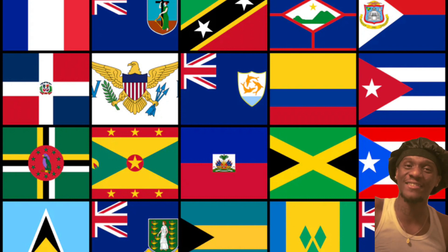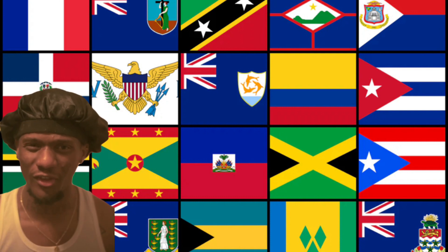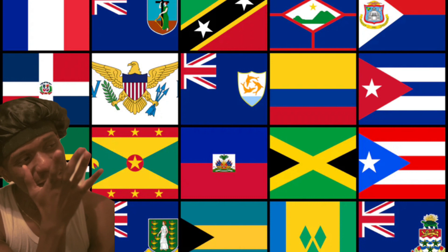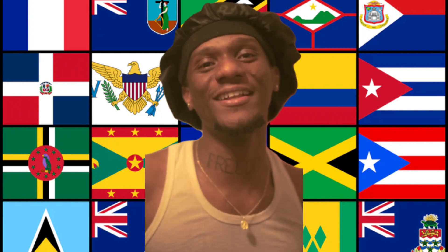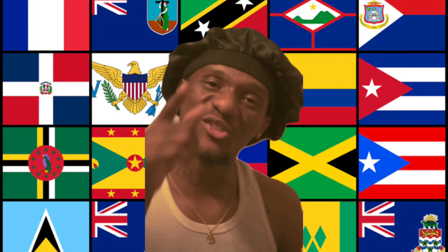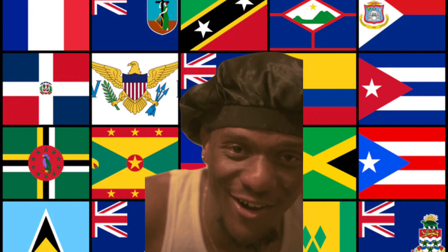My Caribbean people, y'all let me know which flag y'all representing in the comment section. Now if somebody pops up with a flag for Carnival Day, y'all won't be like 'Hmm, where did this man come from?' — you already knew! Yo, I'm helping everybody. Get to know your next door neighbor as good as you know your own self. We need to interest ourselves in our culture and the culture surrounding us.